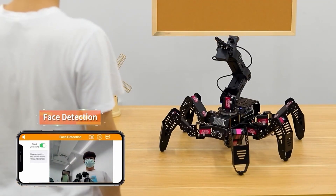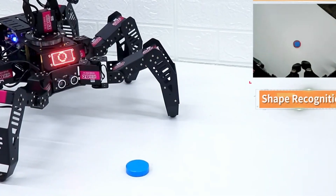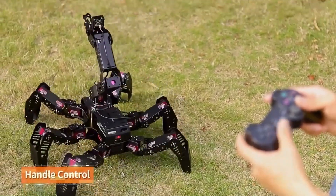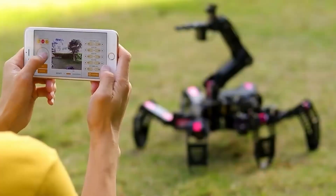OpenCV provides developers with access to various algorithms for image processing, object detection, and facial recognition. With the help of servo motors, the spider bot can also pick up objects and move them to different locations.